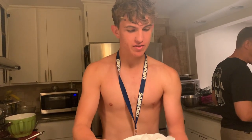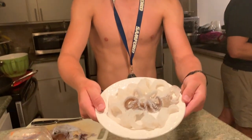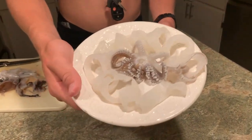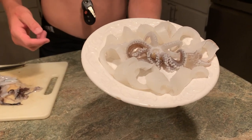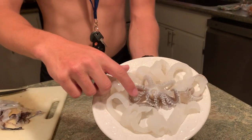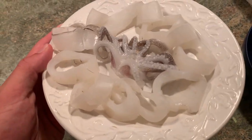All right guys, we just finished — there is the calamari, nice and clean. We're going to put this in the fridge and cook it tomorrow. Some grandparents are flying in so we're going to cook it for dinner and put on a nice meal.